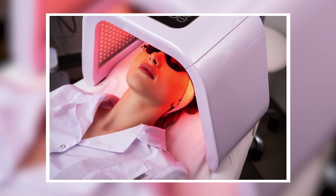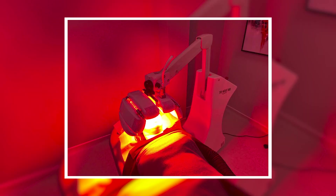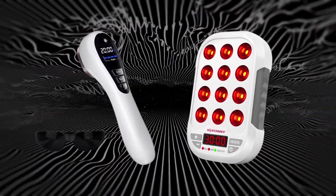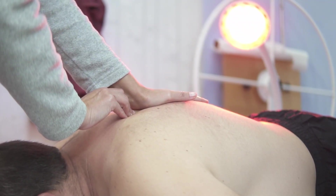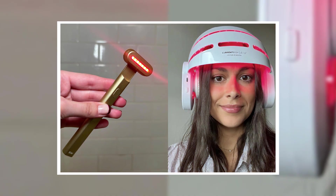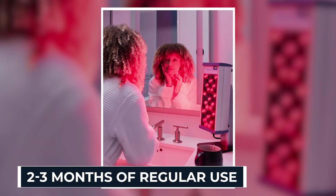For skin health, red light therapy boosts collagen and elastin — the building blocks of youthful, firm skin. It reduces wrinkles, minimizes scars, and even helps acne by reducing inflammation. Device power and wavelength matter: many cheap beauty gadgets are underpowered, delivering light that doesn't penetrate deep enough. Clinical studies show participants using medical-grade red light therapy experienced up to 31% improvement in fine lines and wrinkles after just 12 weeks. Most users see improvements in skin texture within 2 to 4 weeks, with dramatic changes after 2 to 3 months of regular use.